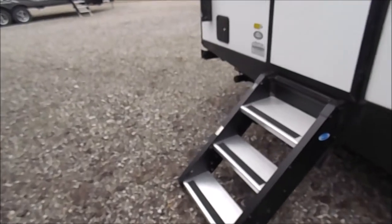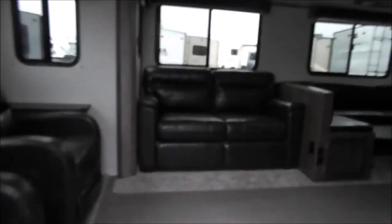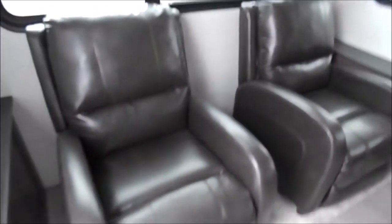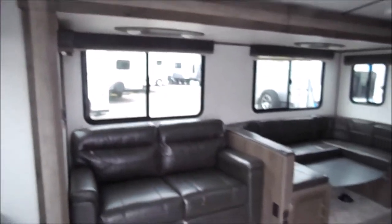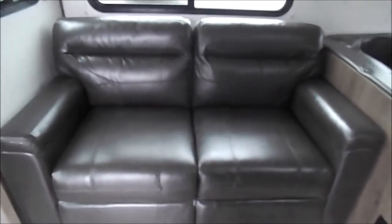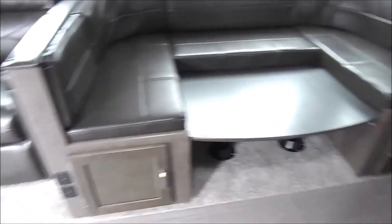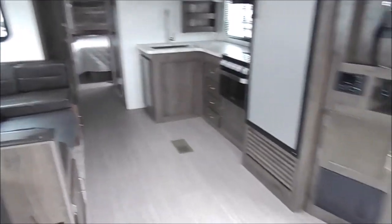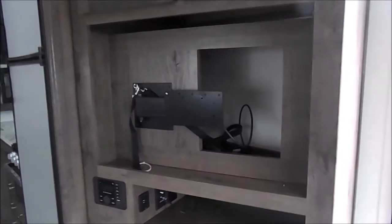This is the Passport 2900 RL. Step inside to your left — you'll notice recliners with the large window and some overhead cabinets. You've got your large slide-out with your hi-lo bed sofa and your U-shaped dinette, which will have storage underneath both seats. Your entertainment center will be caddy-corner to the hi-lo bed sofa, with some storage behind it.